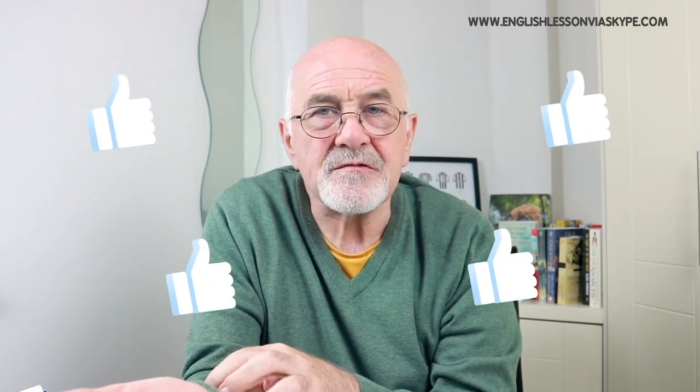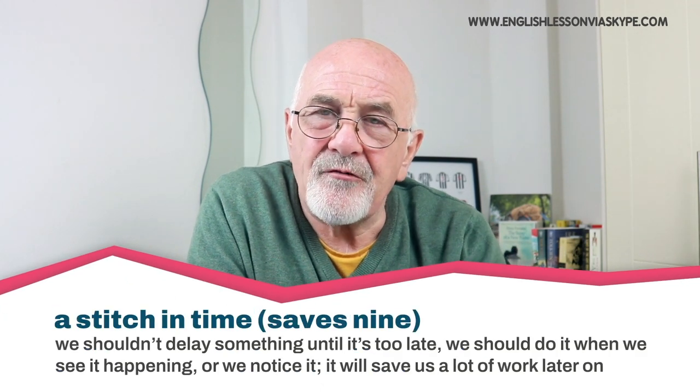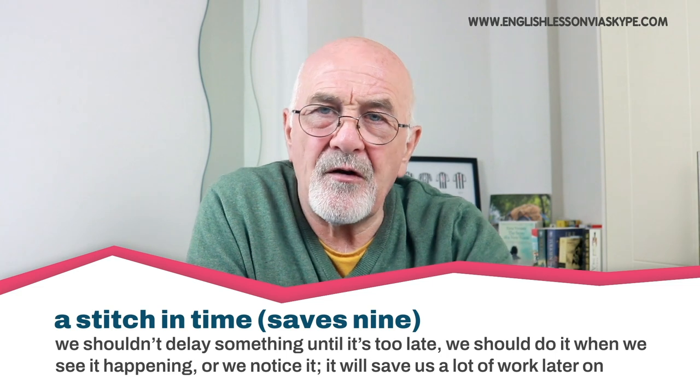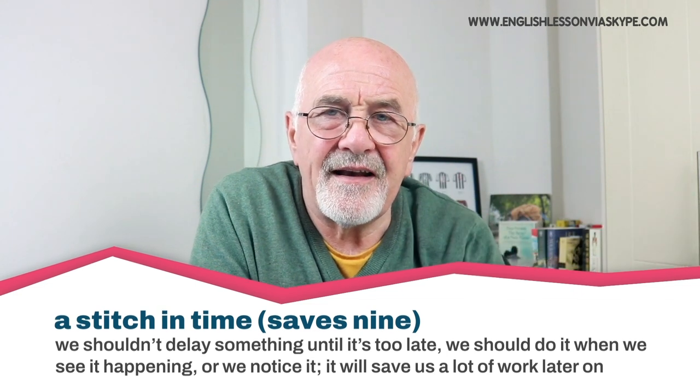Literally, if I ripped my jumper climbing over a fence, which I did often when I was a little boy, and I left it for a long time, the hole would get bigger and bigger until it would be impossible to repair. So if I had stitched it immediately, it would have saved having to throw the jumper out and buy a new one. In the modern world, 'a stitch in time saves nine' means we shouldn't delay something until it's too late — we should deal with it when we notice it, and doing it quickly will save a lot more work later on.